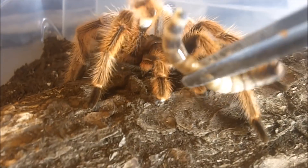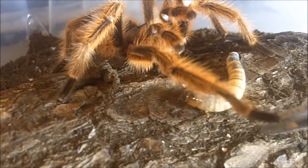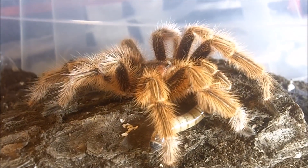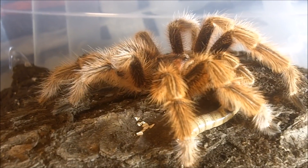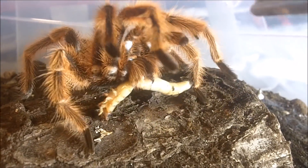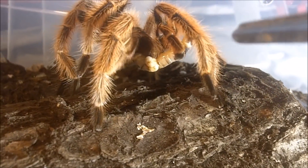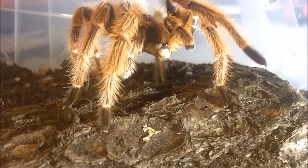Here's another mature male that's usually always hungry — this is Peter Griffin, my JMC's mature male Grammostola rosea, the red-phase rose hair. You can tell just like Alberto he's got hooks on his first pair of legs as well as bulbous palps.